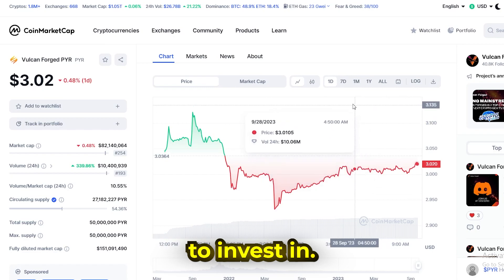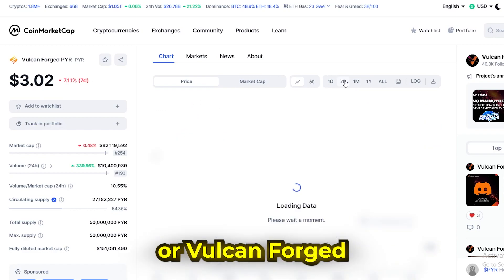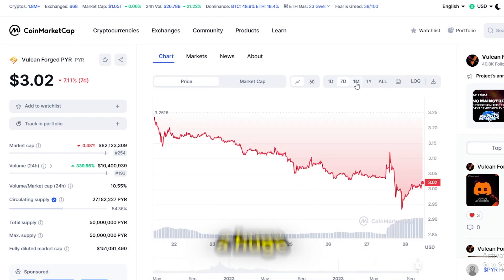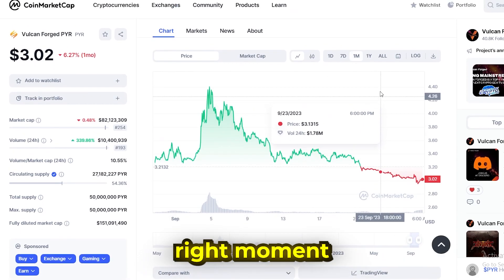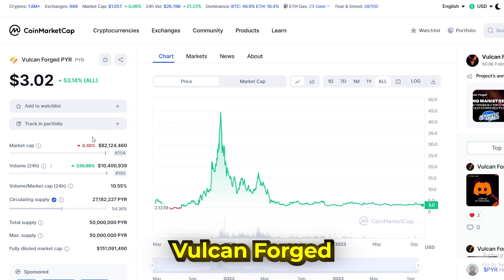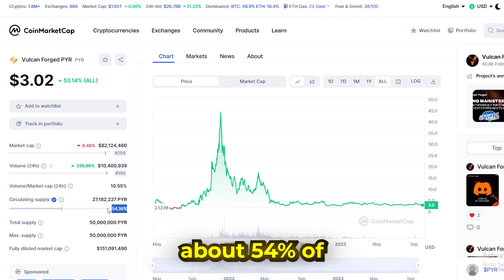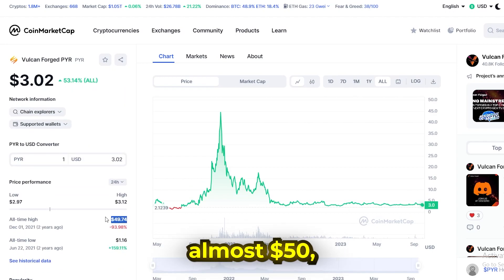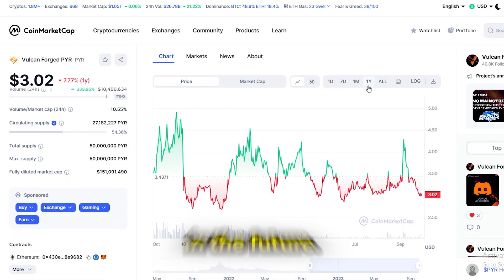The next project I'm looking to invest in — I see no one is talking about anymore — is Pyre, or Vulcan Forged. Just by the fact that no one is talking about it anymore, we can expect a huge movement in price in the future. Market makers are just waiting for the right moment to do that, and we'll see later on the chart how they've already acted. Vulcan Forged has a market cap of around $94 million, about 54% of the coins are currently in the market. Its all-time high was almost $50 — quite a way from where we are now — and I personally expect a huge movement in the future.